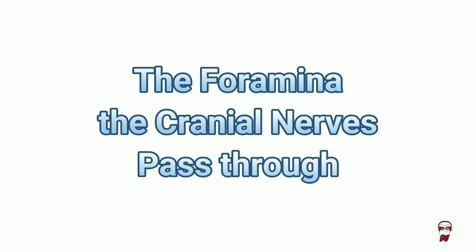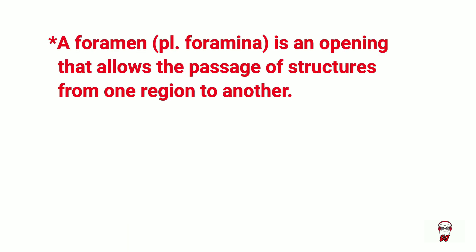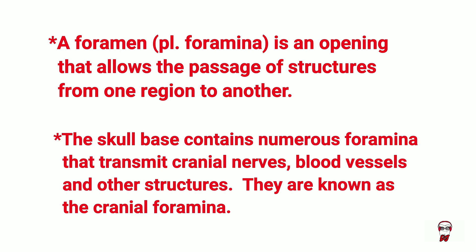Moving on to the foramina that the cranial nerves pass through. A foramen is an opening that allows the passage of structures from one region to another. The skull base contains numerous foramina that transmit cranial nerves, blood vessels, and other structures. They are known as the cranial foramina.